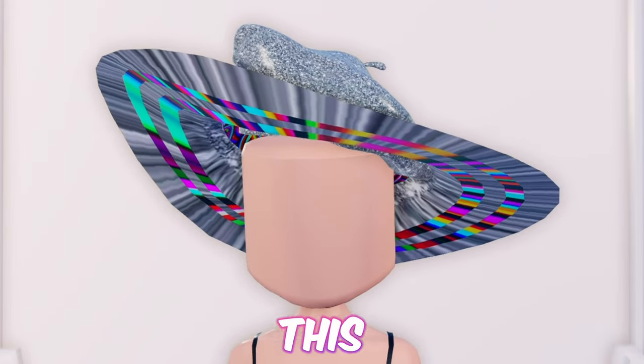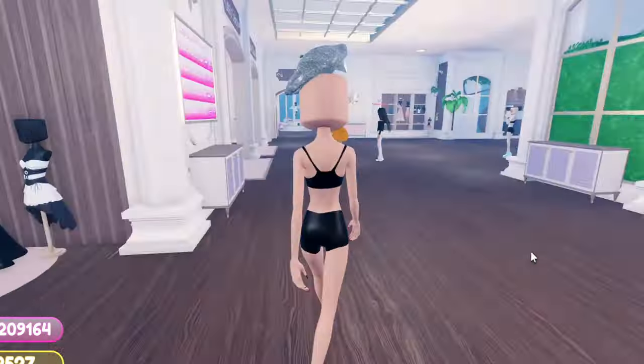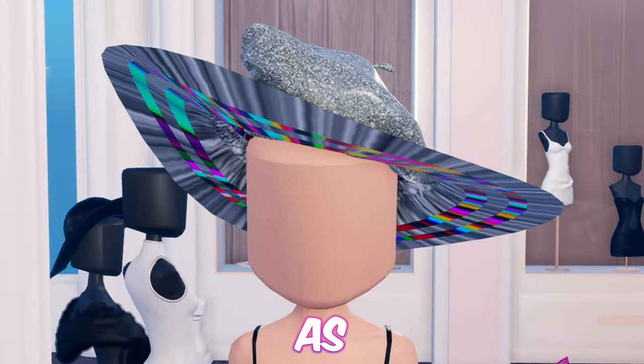Next up, we have this flying saucer hat. First equip the barret and toggle it to remove the detail. Then equip this sun hat. And as easy as that was, we're done.